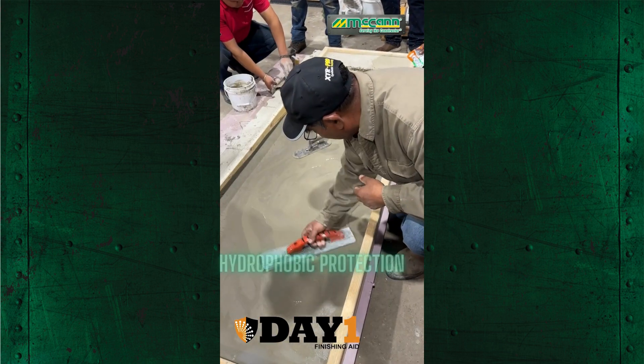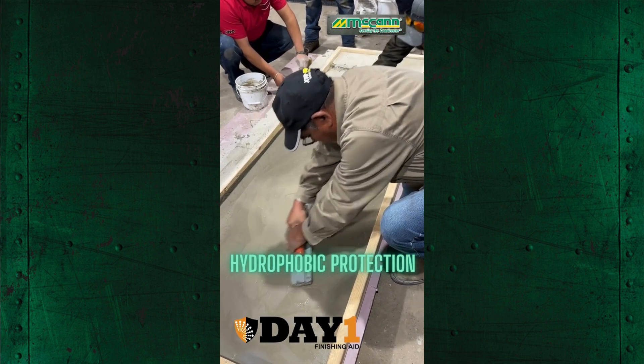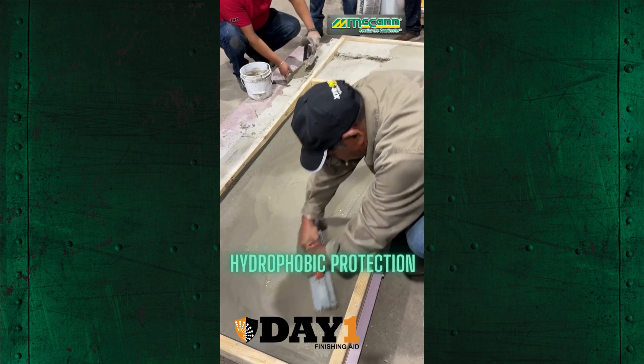Day 1 gives concrete a hydrophobic-like surface, improving resistance to liquid penetration, staining, and efflorescence.